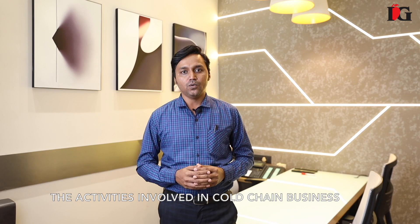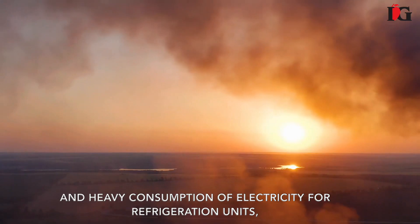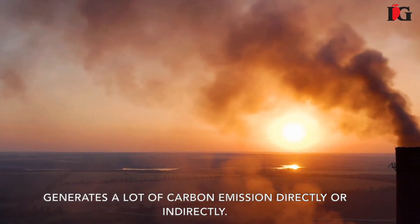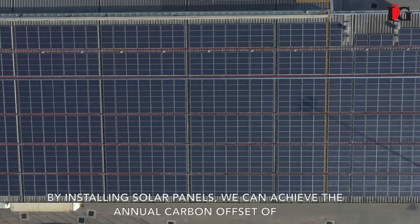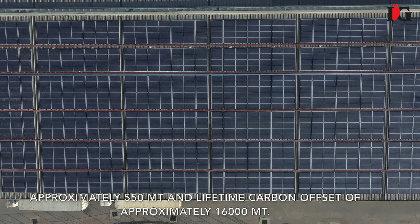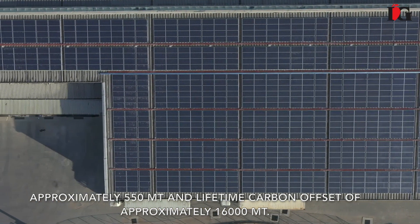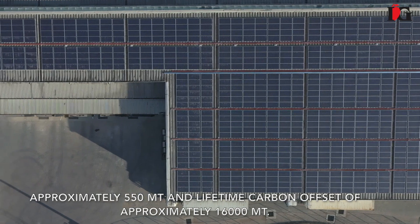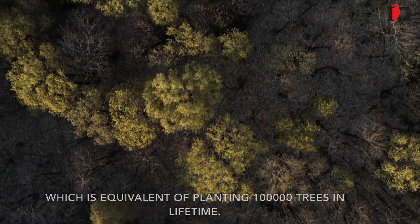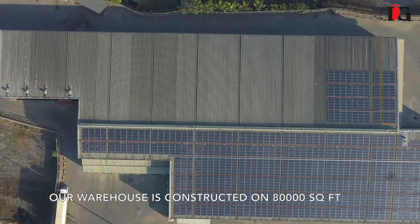The activities involved in the cold chain business involve heavy consumption of electricity for the refrigeration units, which generates a lot of carbon emissions directly or indirectly. By installing solar panels, we can achieve an annual carbon offset of approximately 550 mt and a lifetime carbon offset of approximately 16,000 mt, which is equivalent to planting 1 lakh trees in a lifetime.